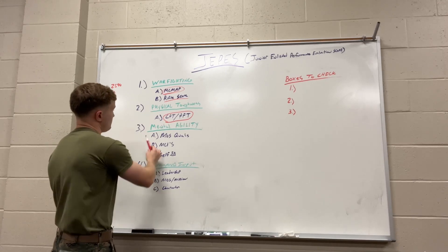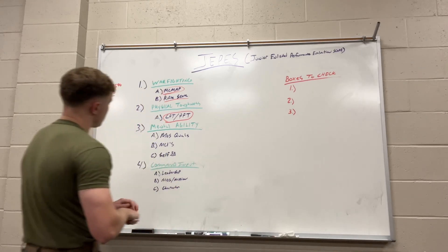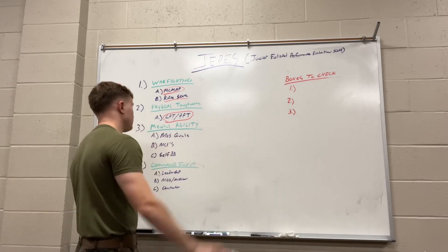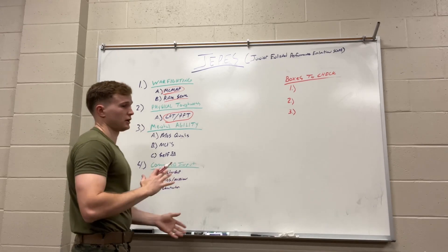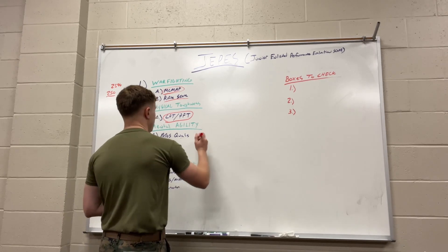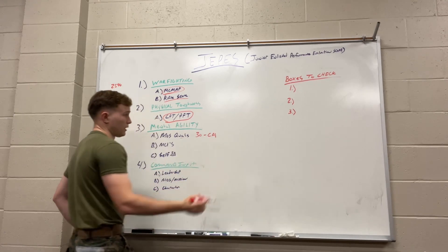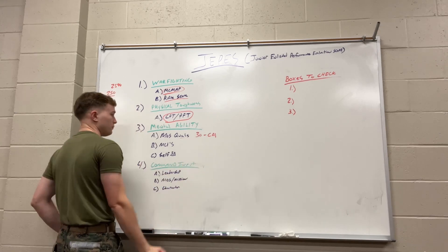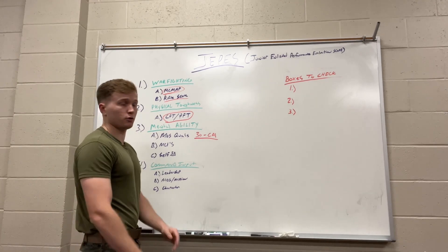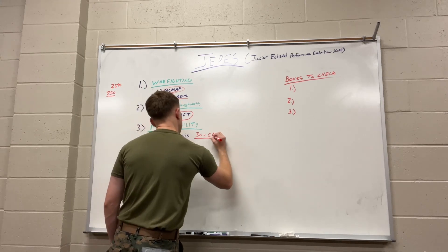The third portion is mental agility — another great one to make progress on your score. First, MLS quals: each MLS is different, but there's a breakdown you can find online of the possible points inside your MLS. For the majority of aviation MLS's, you can get 30 points for your CDI and I believe it's 40 for a CDQ. Always look for areas to improve your score. If you've been a corporal for a while or you're a competent lance corporal trying to get your CDI, go get that thing — it will help you pick up.